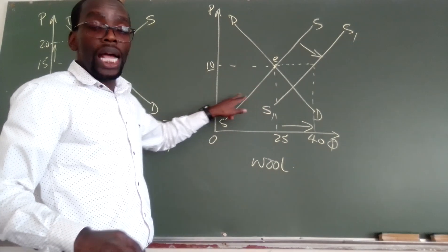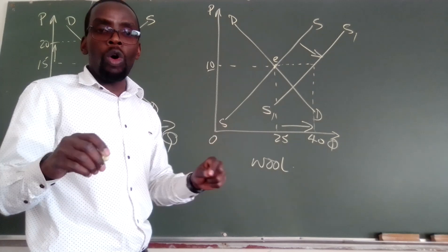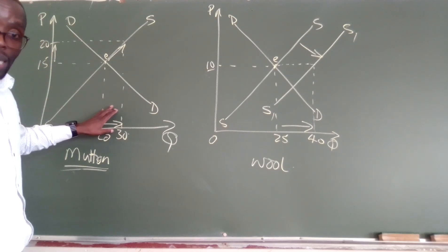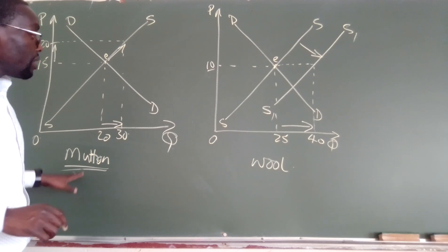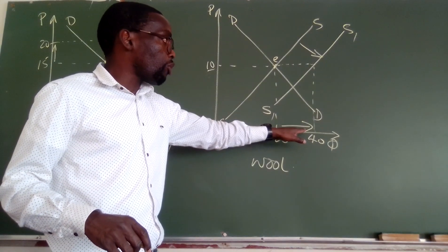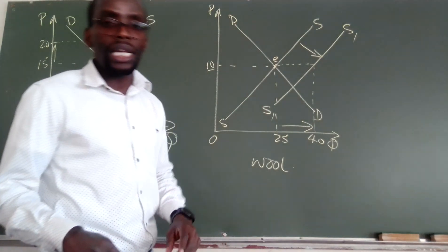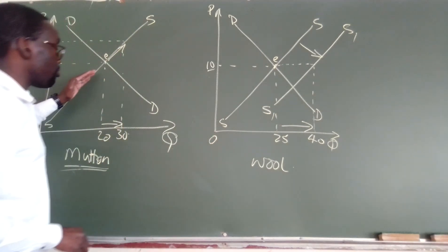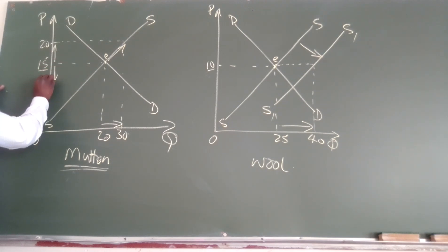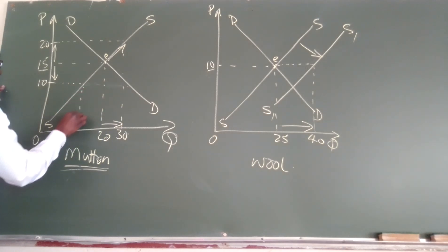So, this is what happens when we are looking at an increase in price when products are complements on supply. If the price increases, then it means the quantity that is going to be supplied of that particular product — in this case mutton — is going to increase. If that happens, then it means even the quantity of the complement is also going to increase, though the price of the complement has remained unchanged. And then the same thing can also happen — the price of the mutton can go down. If the price of the mutton goes down from 15 where it was originally, probably down to 10.